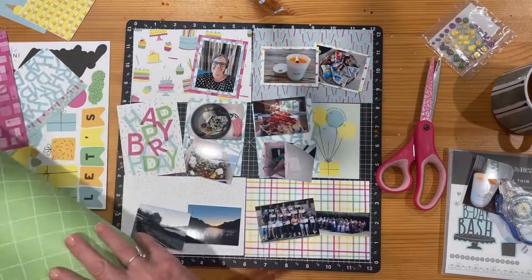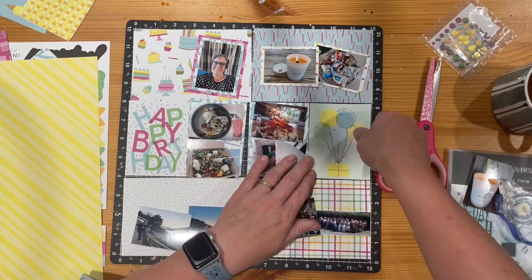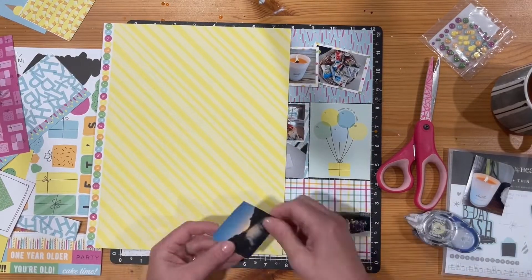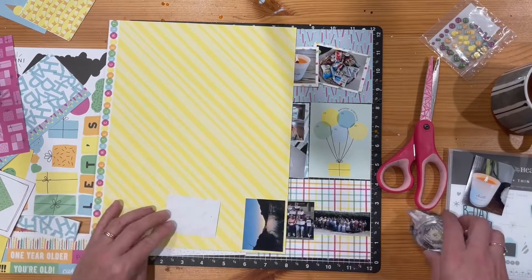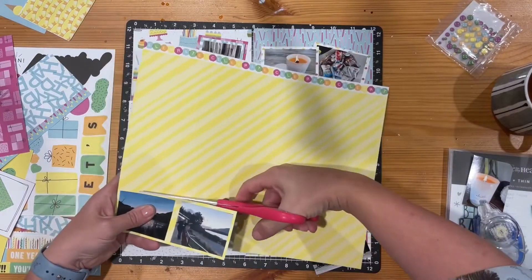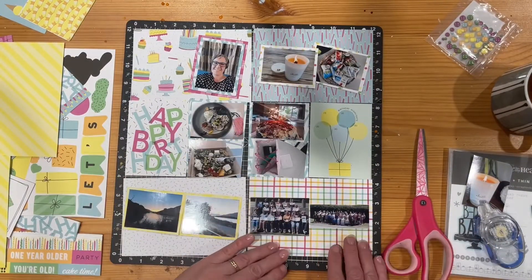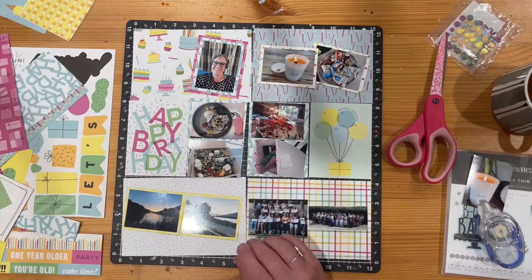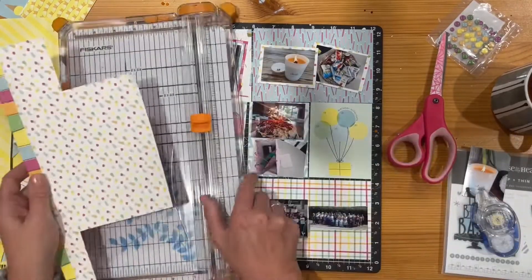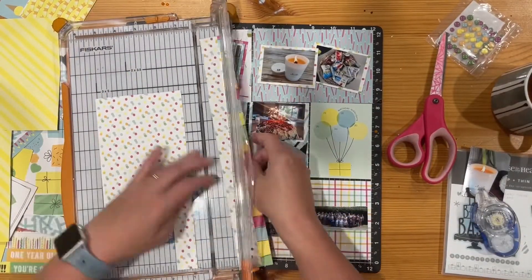The photo I've just matted is one of myself that I took on my 46th birthday. I just wanted to document that day somehow. A few of these Picture My Life pages have got photos of myself — I wanted to include me in some albums, because so often my photos are of other people or places I've gone to. This is a good place to put some of those selfies in from time to time.